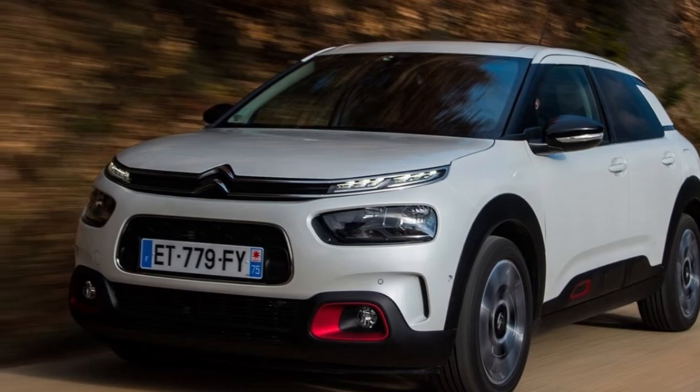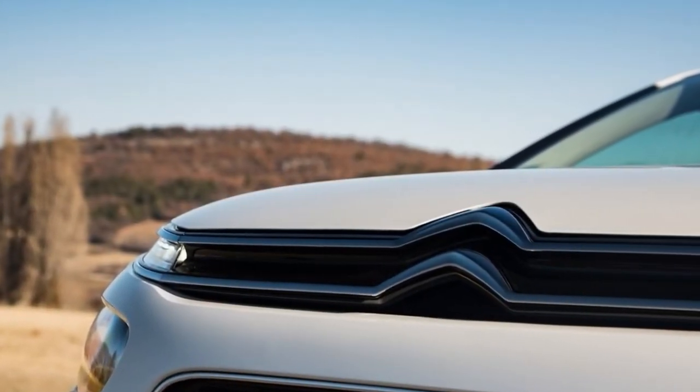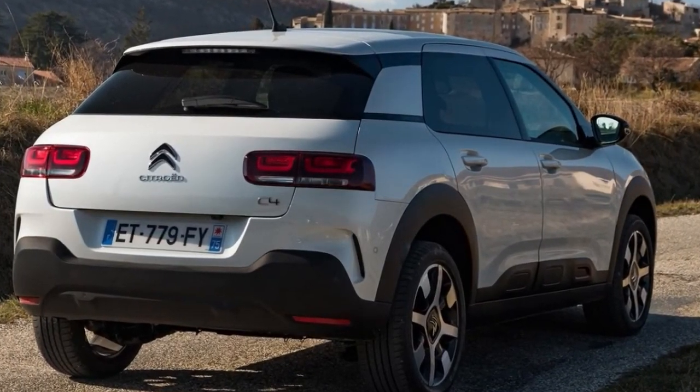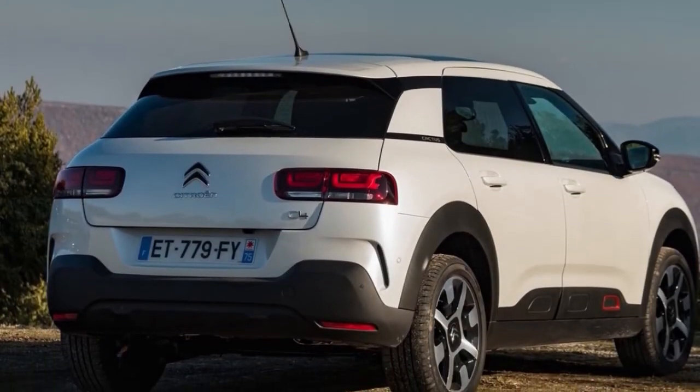The air bumps haven't gone completely. They're still there in a minimal form, but now they're at the base of the doors, rather like the C3 Supermini. You could say that makes the C4 Cactus less city-friendly — although in truth, the air bumps weren't too effective at helping fight off parking dings anyway.